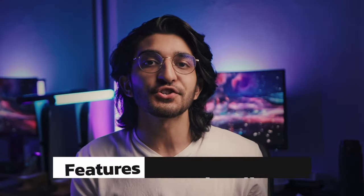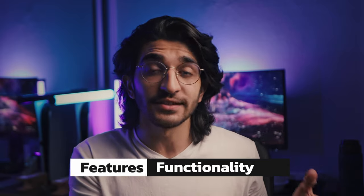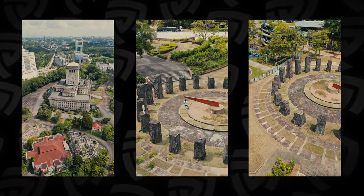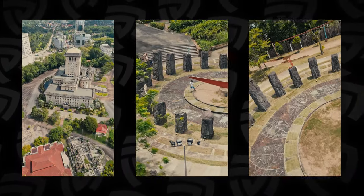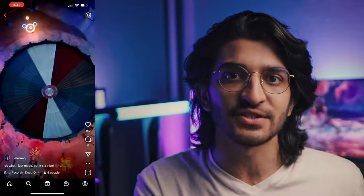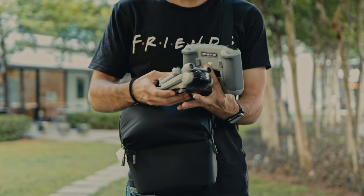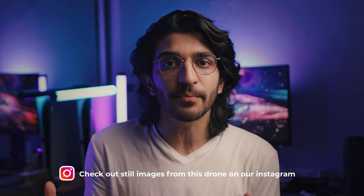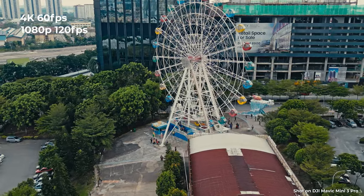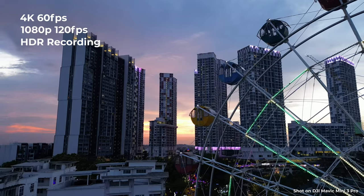Moving on to the features and functionalities of the DJI Mini 3 Pro, starting with true vertical shooting. In 2022, this is the reason I would buy the DJI Mini 3 Pro. I've been getting a lot into Instagram Reels and even TikTok, and for that kind of content, there's no other drone that matches this in terms of form factor and how easy it is to use for quick social content. But beyond social, you get to shoot in proper settings as well — 4K up to 60fps, 1080p 120fps for buttery smooth slow motion, and also HDR recording.